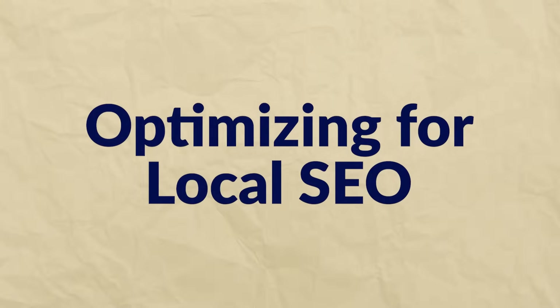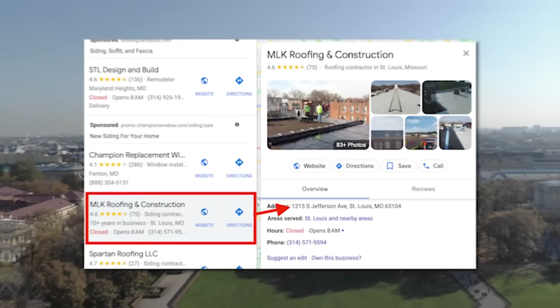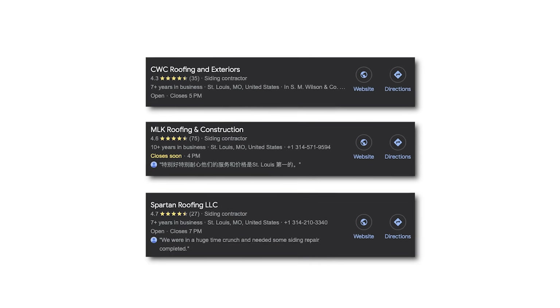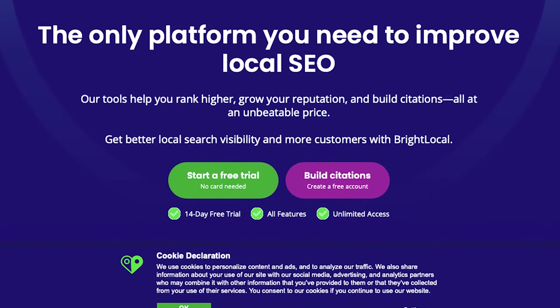The next pillar is local SEO. Everything learned so far will improve local rankings, but some variables are specific to Google's local pack — the section above traditional organic results for searches with local intent, like 'siding contractor St. Louis.' To rank in the local pack: number one, have an address in the target location; number two, secure your Google Business Profile and populate it with relevant information including your keyword in the business description; number three, get as many reviews as possible — they're key to local pack rankings; number four, ensure your NAPW (name, address, phone, website) information is consistent across all citations. Use Bright Local's free citation audit tool to see your existing listings.